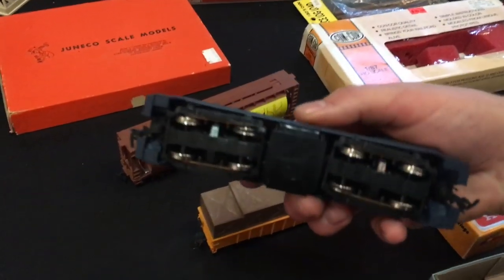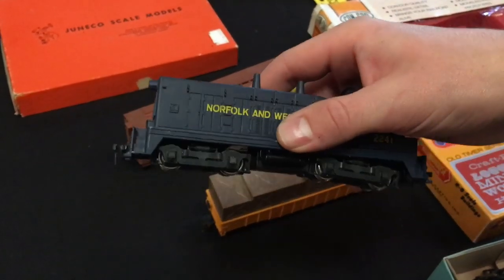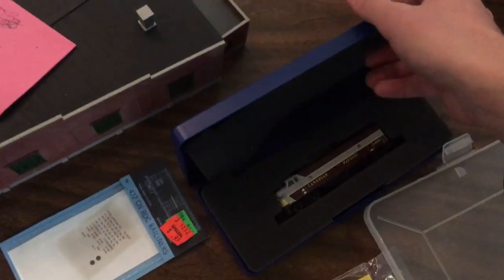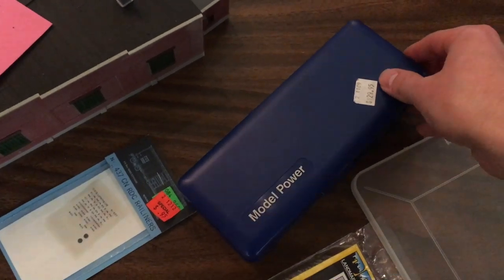They had this cool little locomotive here - Norfolk and Western. Over here they had an N-Scale Model Power engine, and what a legit box - this thing's so classy.